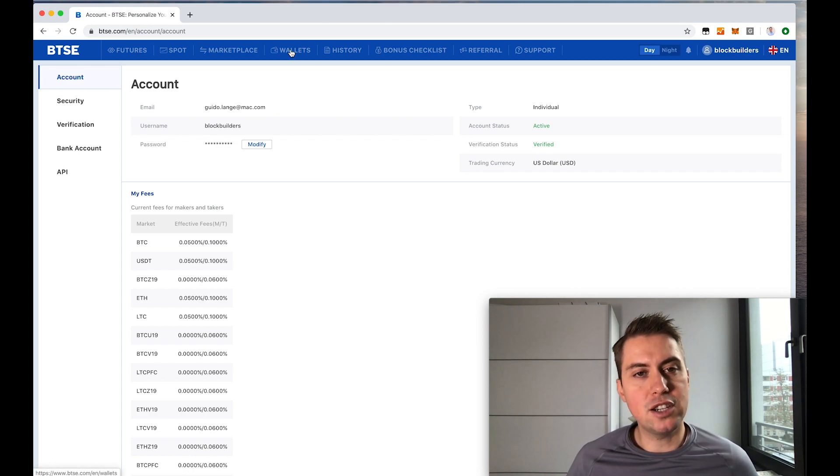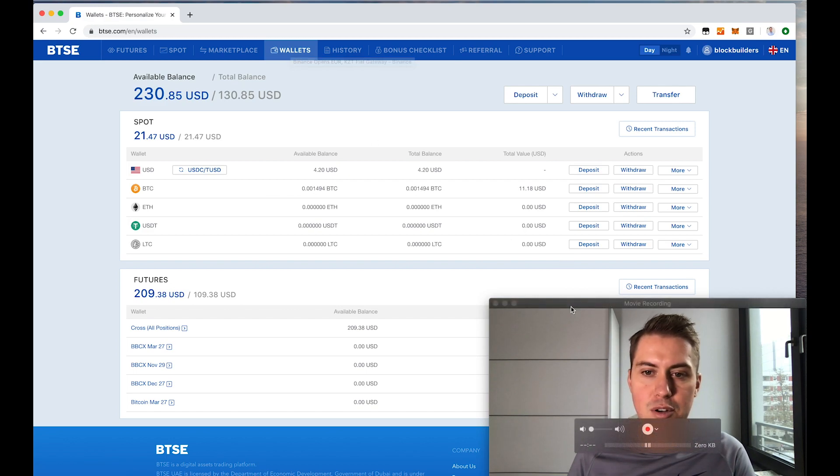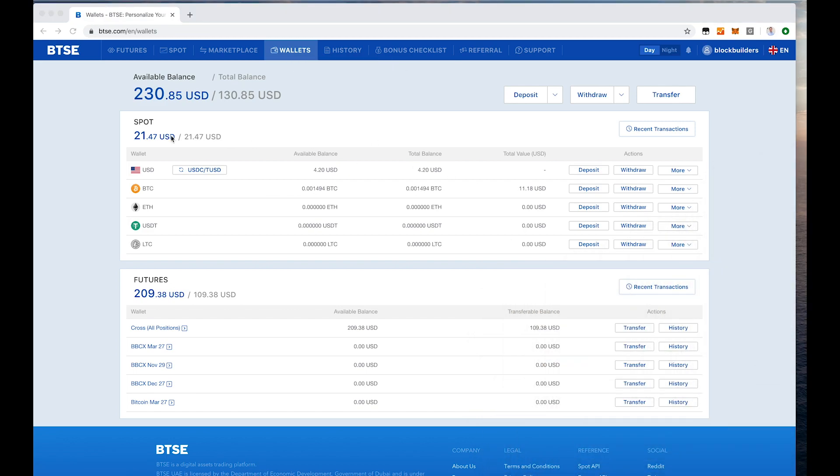Once you've done that, you can start trading, but first you need money in your wallet. To do that, just click on wallets at the top. You have two kinds of wallets: a spot wallet and a futures wallet. The spot wallet is for buying or selling cryptocurrencies — so you physically want to buy or sell Bitcoin, for example. If you want to trade futures like on BitMEX, you use your futures wallet.